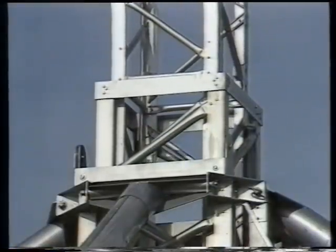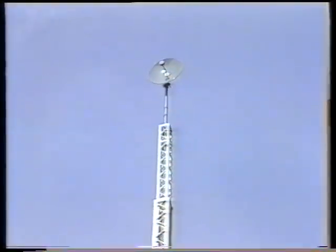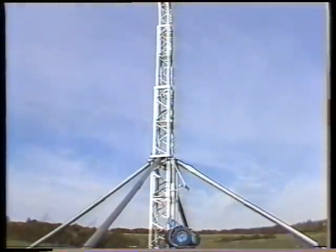Extensive tests and sophisticated quality assurance are a matter of course. So as to guarantee the high standard of Gero products, a testing tower has been built in which every support structure is checked, adjusted and tested. In this way, Gero can ensure constant quality.